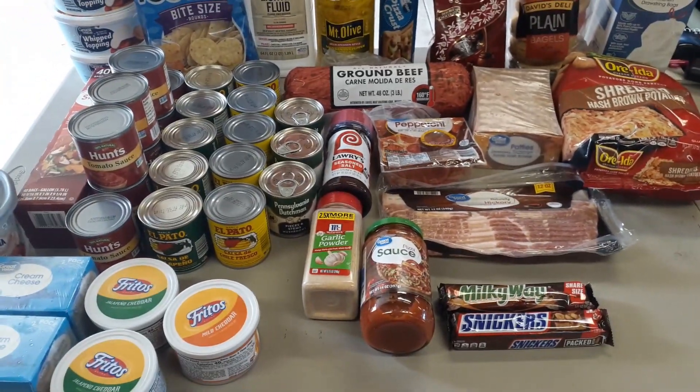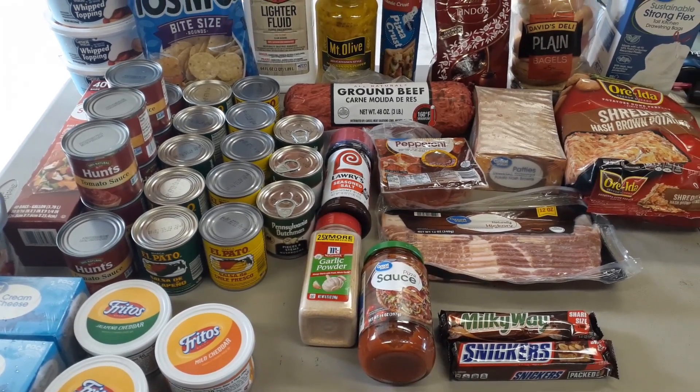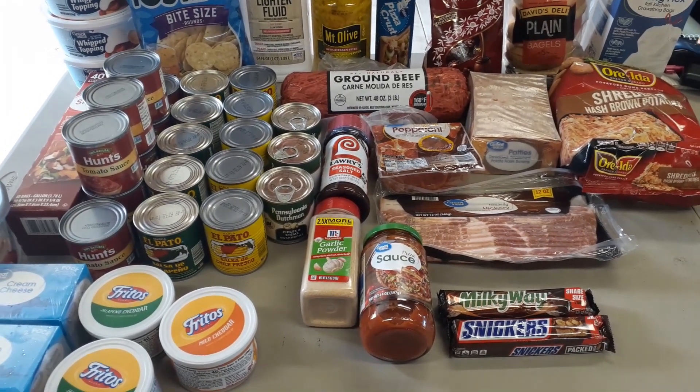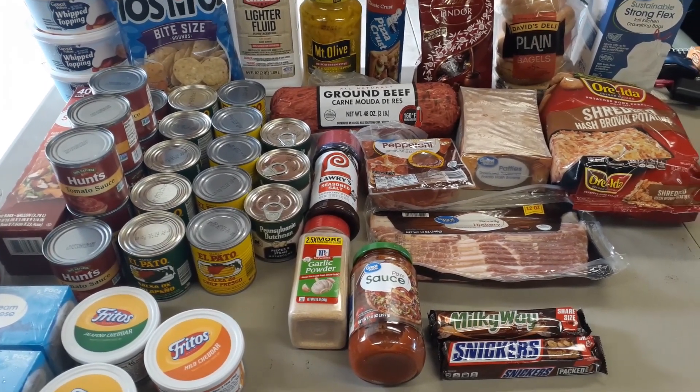So that's it for today's video — two grocery hauls, Kroger and Walmart. I hope you enjoyed it. Thank you so much for taking time out of your day to watch; I appreciate all your support. Remember to live life, be good to yourself, and be good to others. Until next time.